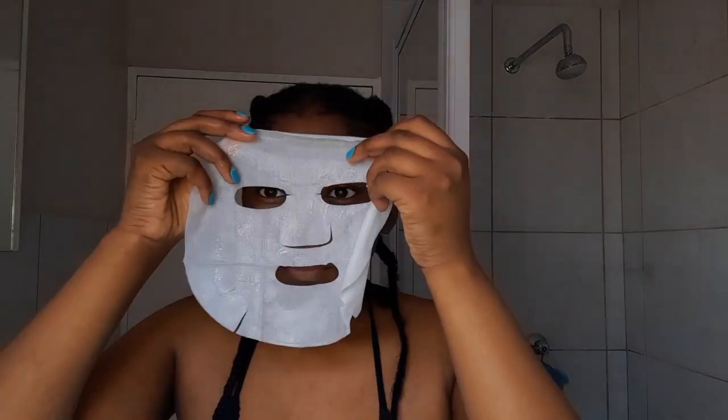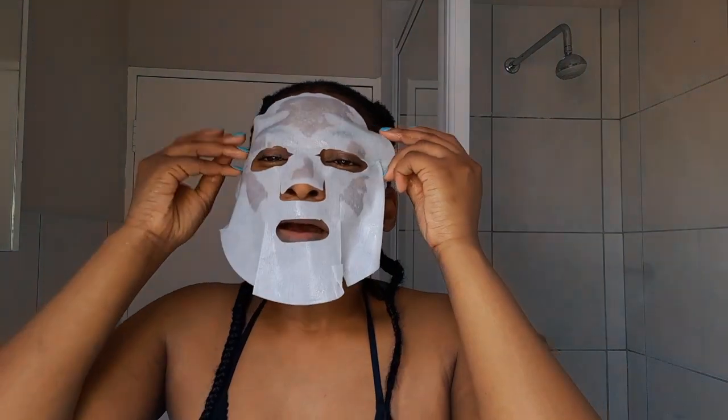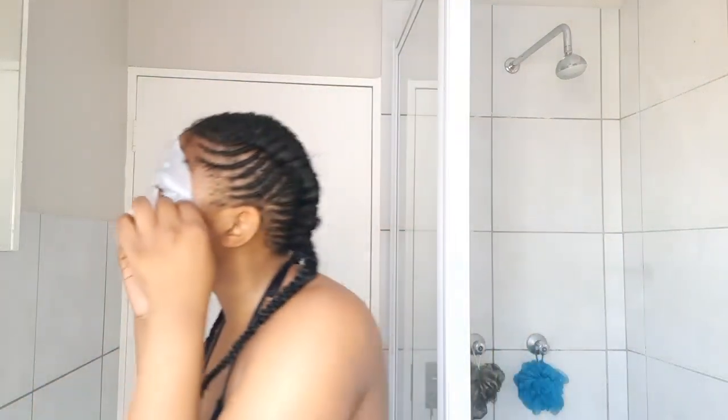I open up the mask and it's folded, so I wasn't quite sure which side goes onto the face. It made more sense to me that the side that was closed up should go on the inside against my face. The mask was very cold — you can see me hesitating — but that's normal because the mask has serum in it as well. This mask has vitamin C, niacinamide, and citrus lemon extract.